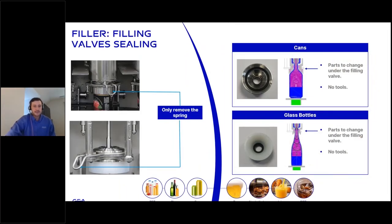For the valve sealing system, the U-shape spring is all you need to remove in order to change over from a can to a glass bottle or vice versa. No tools are needed, and a single operator is very capable of performing this changeover. It is a very easy system — if you have the opportunity to see one in person, we would be happy to show you.